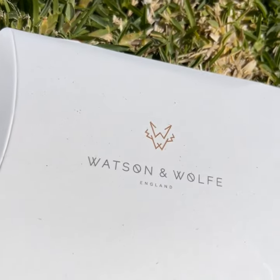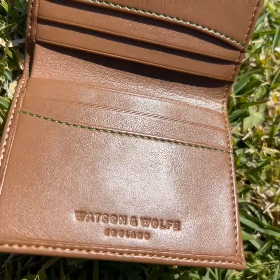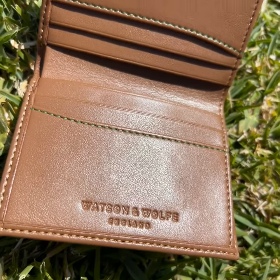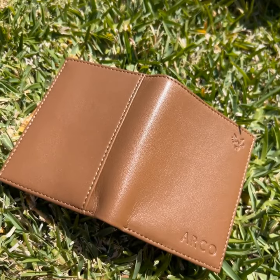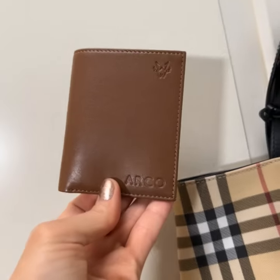I was searching for a gift for my dad and I got him this lovely wallet from Watson and Wolf. Then I actually lost my wallet, so I'm gonna take it even though I already got his initials engraved, because it is so nice. Honestly, I'll just order another one because look at the quality.